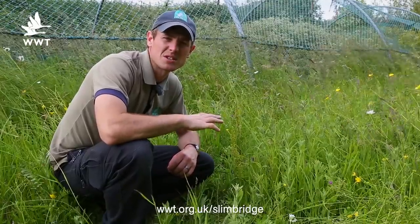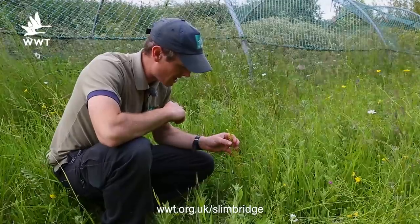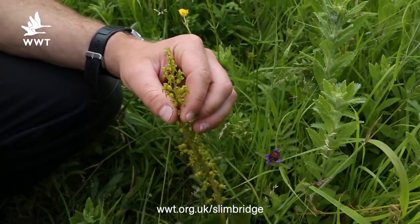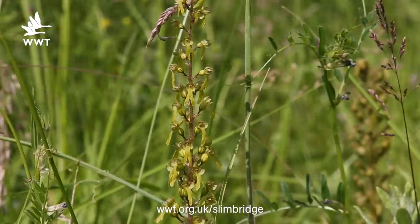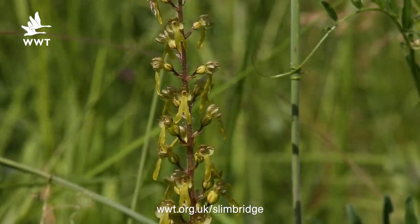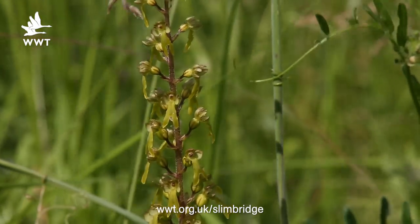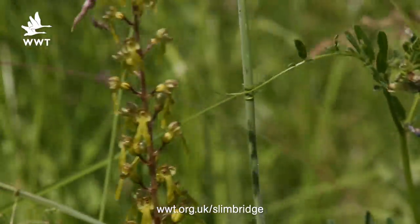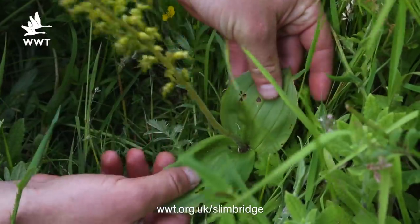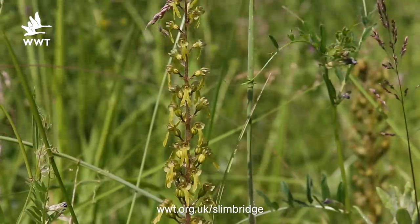This is one of the hardest species of orchid to find here and that's the common twayblade. And this is it here. This is as colourful as it gets with its green flowers. You look very, very carefully at each one — I actually think they look like little aliens. The reason the plant's called twayblade is it's quite different to the other orchids we've been looking at. It's got these two very big, broad, pointy leaves at the base. So that's a really good one to look out for.